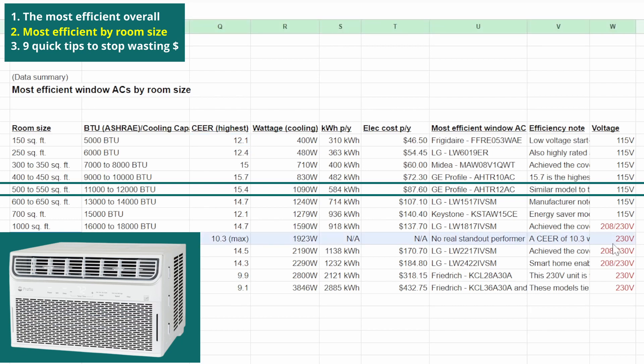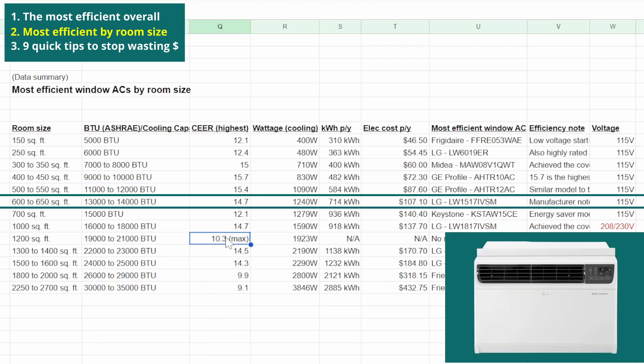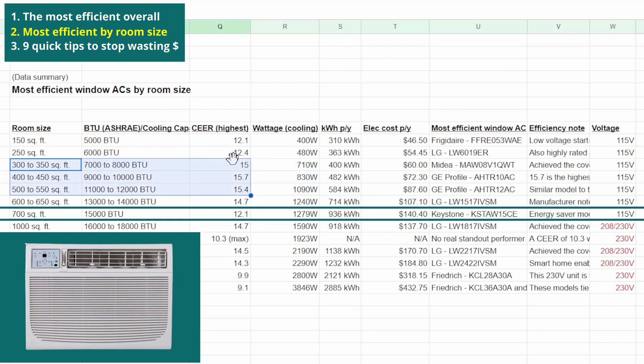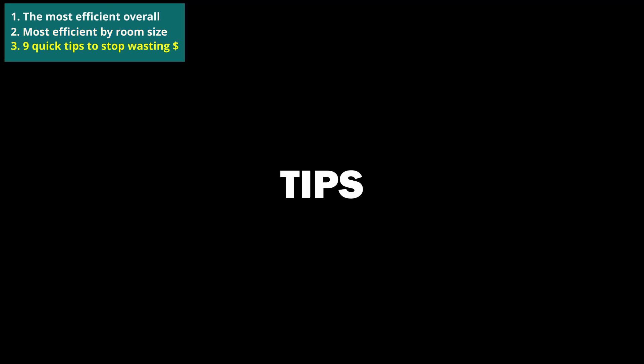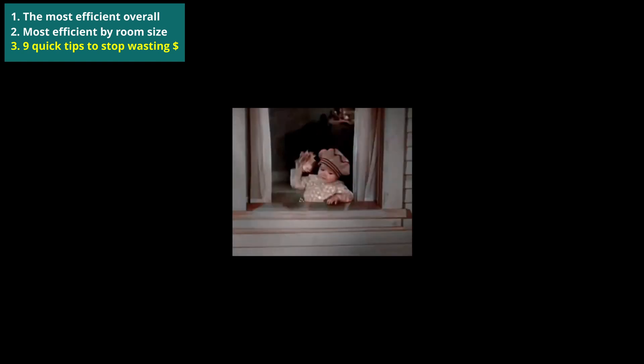For example, few ACs cater to large 1,200 square foot rooms, which, as a size category, has a max CEER of 10.3 — below the overall average. But more common room sizes typically have more options, which correlates with higher CEER ratings. There are other factors that help with efficiency too, particularly automation features. But aside from the units themselves, there's a lot you can do to help maximize efficiency. Here are nine quickfire tips to help you stop wasting electricity and money.